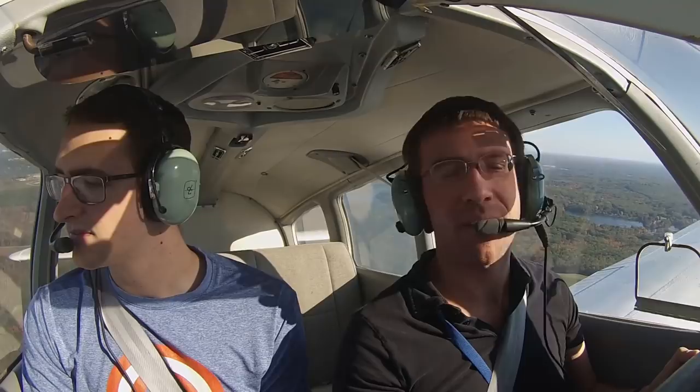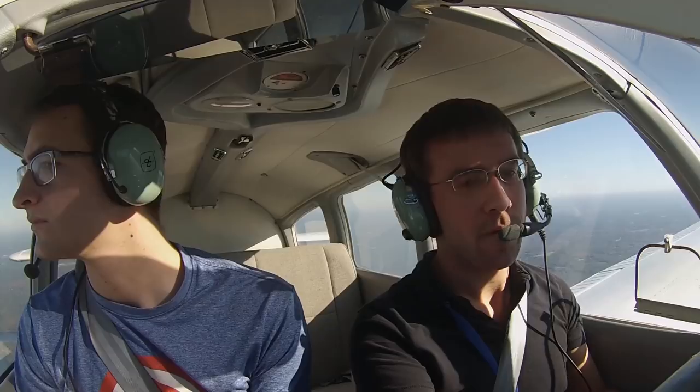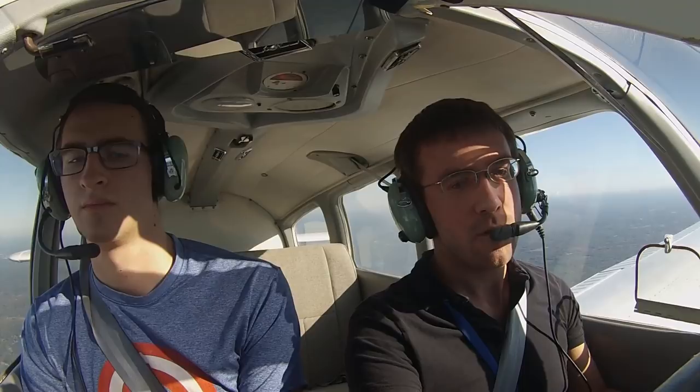Bradley approach, Warrior 8027 Foxtrot, five miles to the west of Worcester, checking in at 4,500 level. 8027 Foxtrot, Bradley approach, radar contact, and Bradley altimeter 3023, state destination. Altimeter 023, we're headed to Great Barrington, Golf Bravo Romeo. Thank you, sir, change to my frequency 125.35. 1535, 8027 Foxtrot.